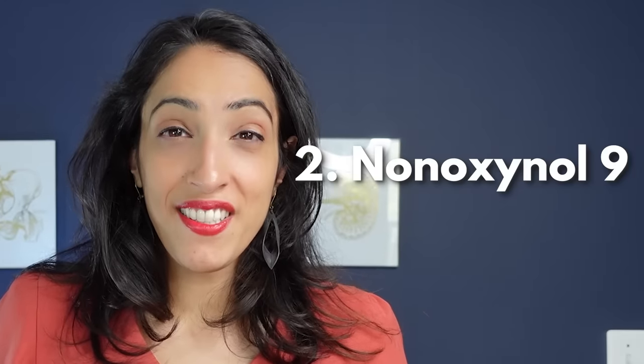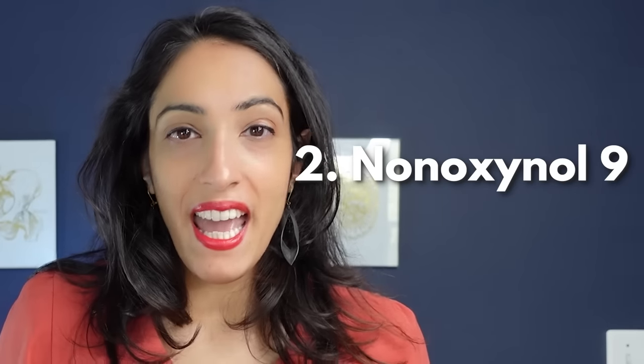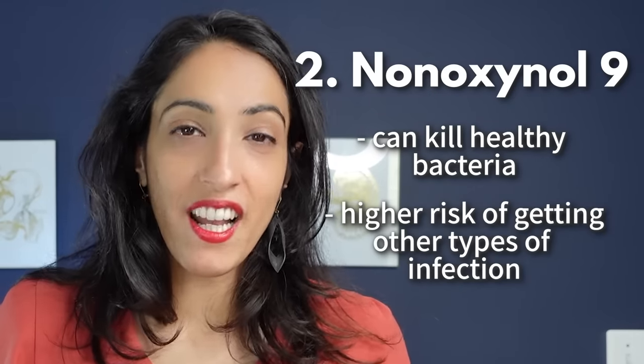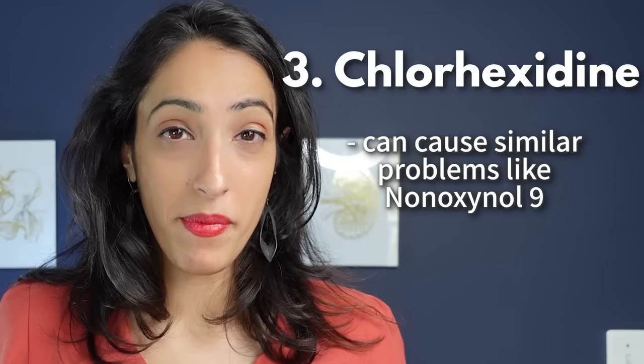Another ingredient to avoid is nonoxynol-9, a spermicide designed to kill all microbes. It kills healthy bacteria in the vagina, putting you at higher risk for infections. Similarly, chlorhexidine is an antibacterial sometimes found in lubricants that can cause the same problems.